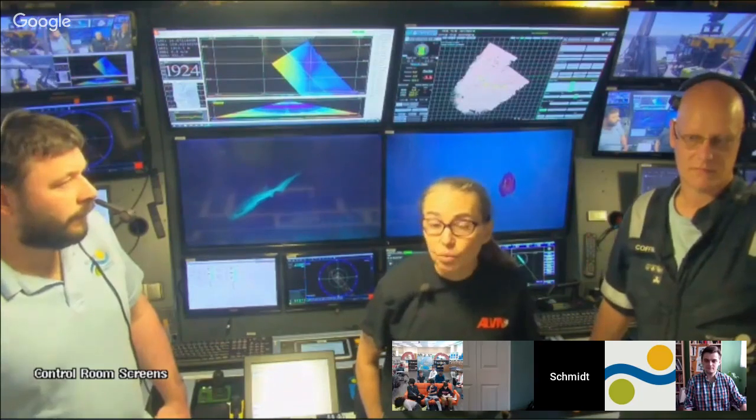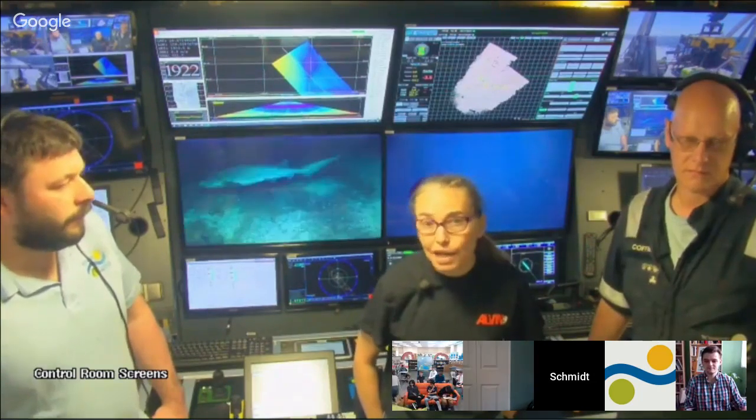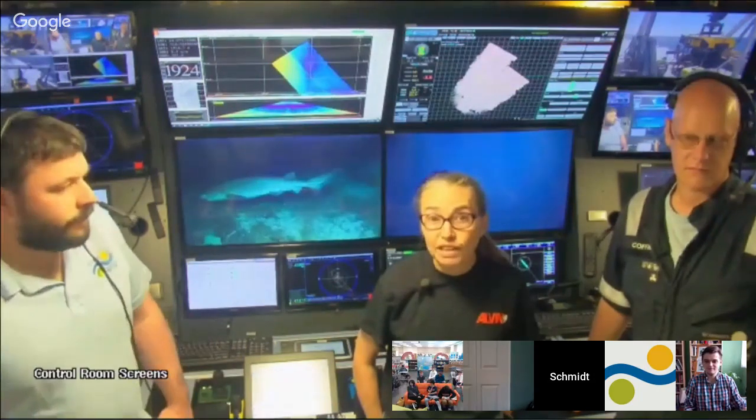We have a couple of other targets we'll be hitting later this week that are very similar — lots of data suggests these are super interesting places, but we've never been there before. It's really exciting to finally get the opportunity to sample them. The number of people who've been down to the bottom of the ocean in a submersible is probably in the hundreds throughout history, so it's a really rare opportunity to explore something no one's ever seen before.